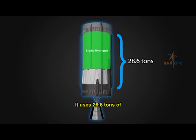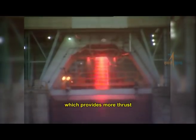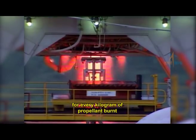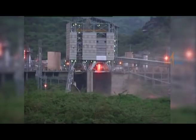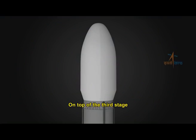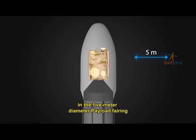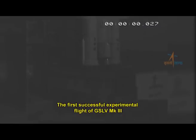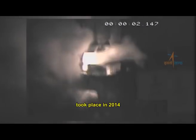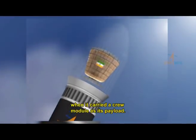The C-25 stage uses 28.6 tons of supercooled liquid hydrogen and liquid oxygen, which provides more thrust for every kilogram of propellant burned compared to conventional liquid propellants. On top of the third stage is the spacecraft in the 5-meter diameter payload fairing. The first successful experimental flight of GSLV Mark III took place in 2014, when it carried a crew module as its payload.